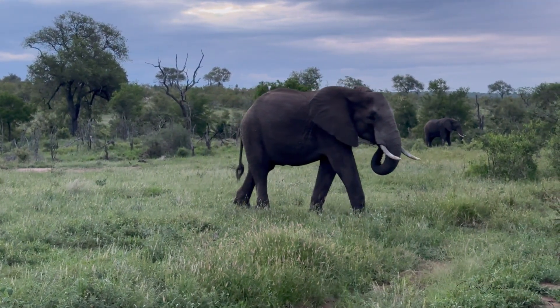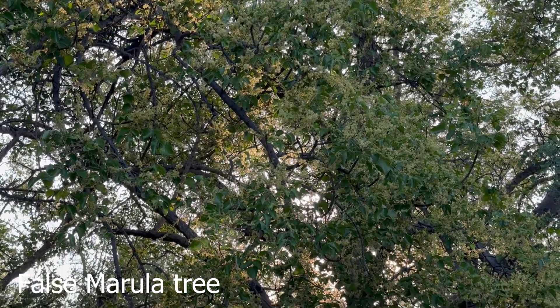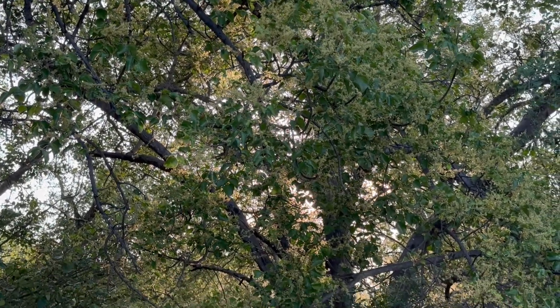Beautiful sky. This is a false marula tree that was flowering prolifically.